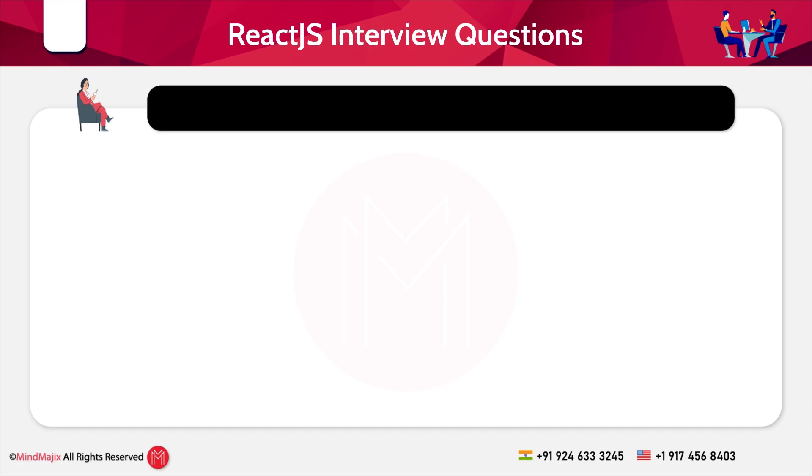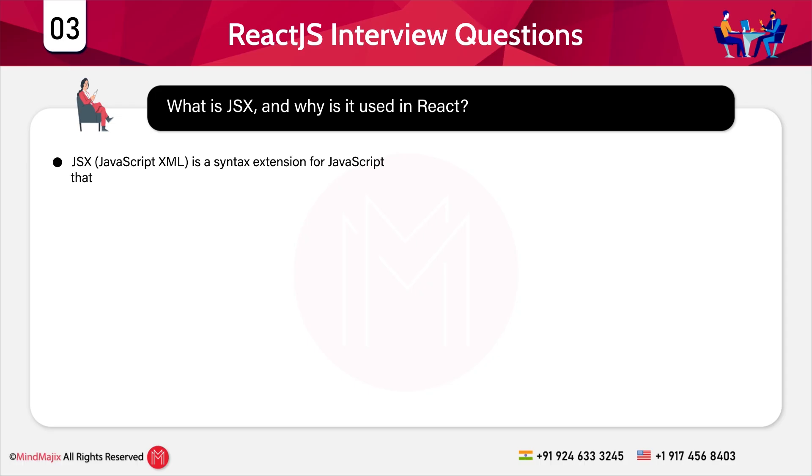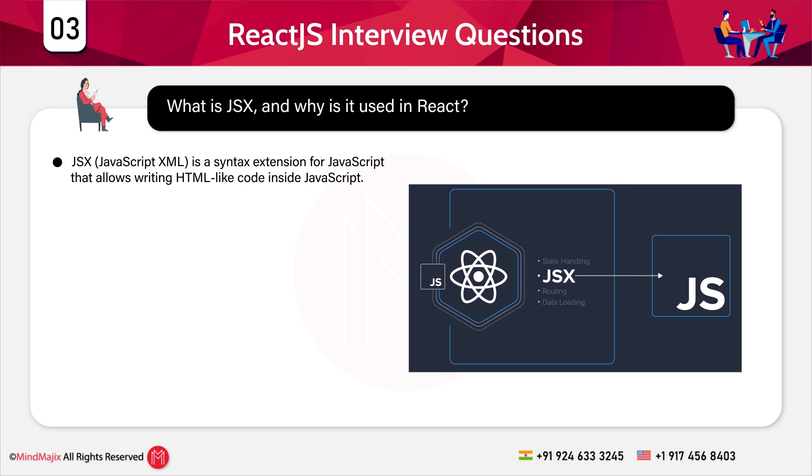Question 3: What is JSX and why is it used in React? JSX stands for JavaScript XML. It is a syntax extension for JavaScript that allows writing HTML-like code inside JavaScript. React uses JSX to describe what the UI should look like.